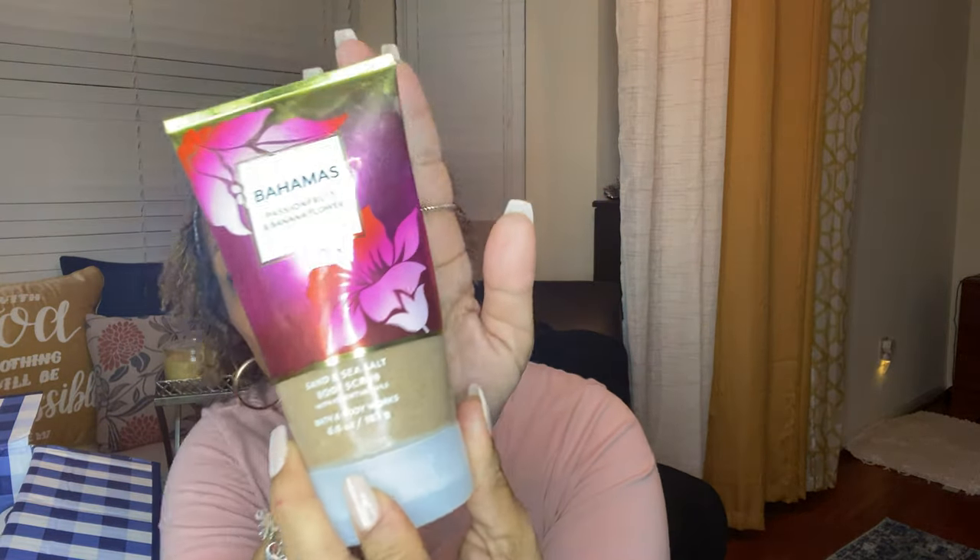This one doesn't have a top and it's all dirty from the product. This is their new fragrance — the watermelon lemonade spray — it smells amazing. And this is the sun wash citrus mist with no top. You guys, can you see this? This is the body scrub — the Bahamas passion fruit and banana flower — but it's all stained because so much of the other product spilled on it.